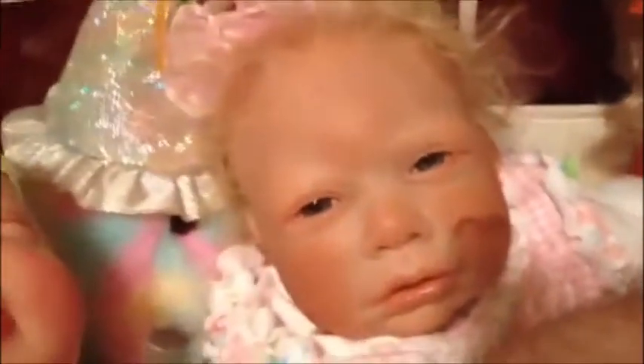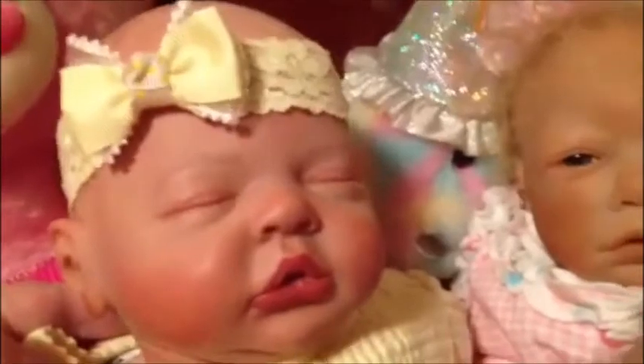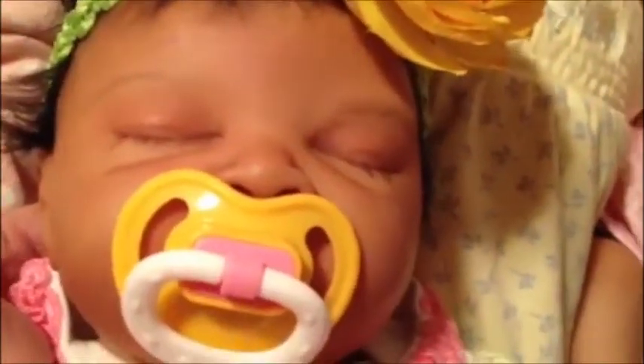This is the Kylie Sculpt, our little Autumn. She's 19 inches. This is a Bonnie Brown baby, the Buggy Sculpt. She's Ashley, and she's 18 inches long. This is the London Sculpt, and her name is London, and she's 19 inches long.